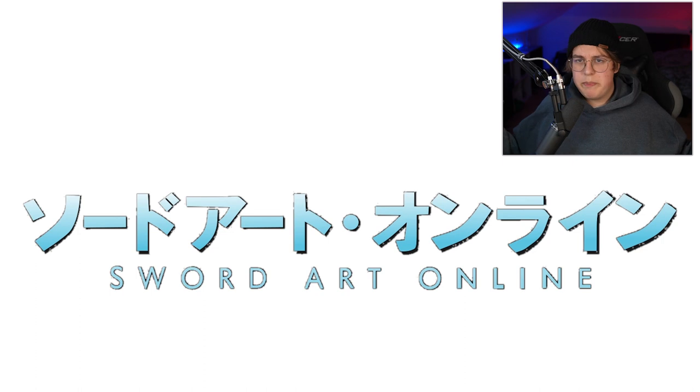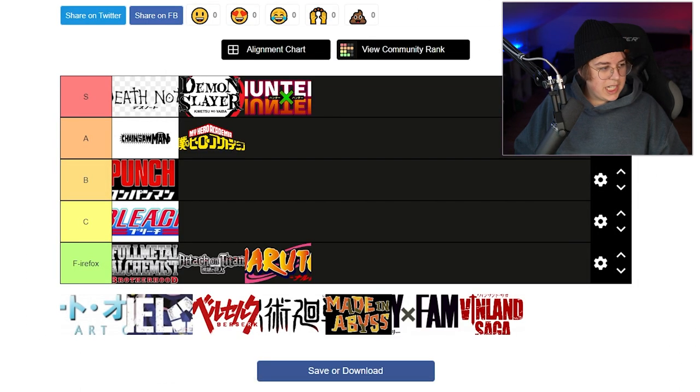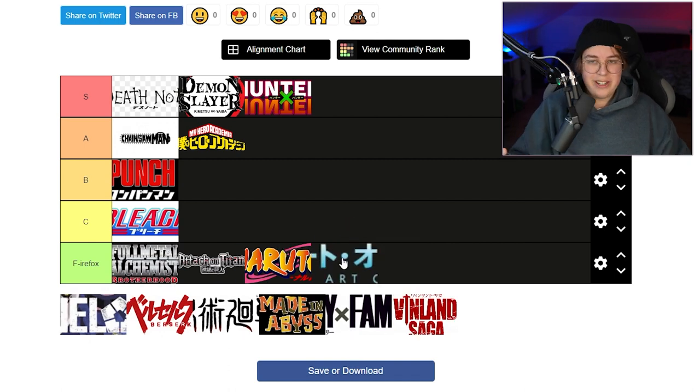Sword Art Online — I'll be honest, it's the most basic logo on this list, even more basic than One Punch Man. The gradient is so boring, and it doesn't even look like anything the show portrays. The show portrays a death game — this looks more like a drama or romance story with those sky-blue colors, very emotional but calm, which the story just isn't. The kanji and the font is the most basic font you can ever have. I'm sorry SAO fans.